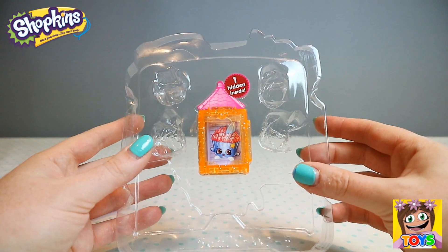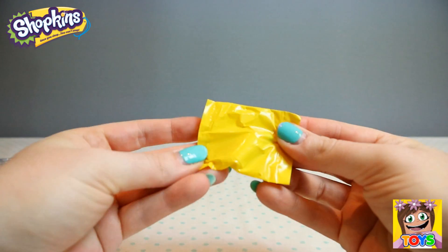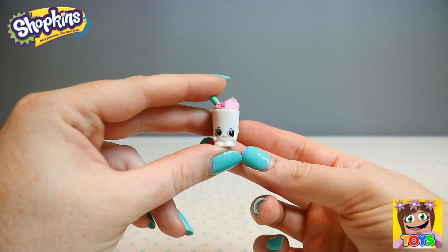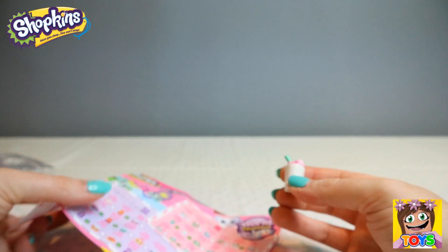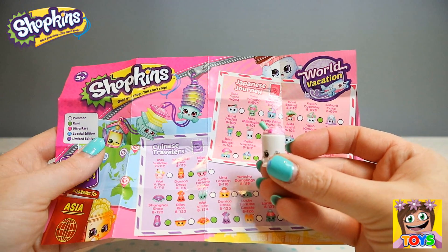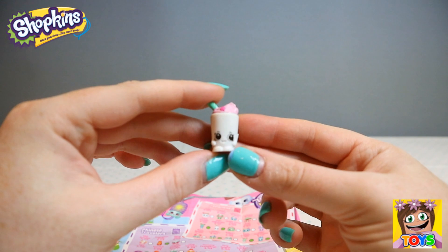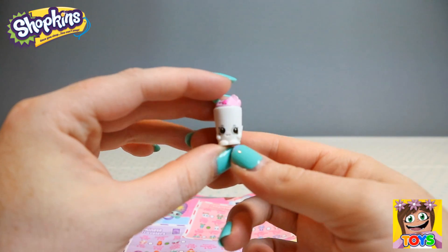And then we have our hidden Shopkin inside — let's see who we get. This looks like a milkshake, so cute, with pink and a green straw. This is Milky Milkshake from our Japanese Journey and she is green, so she is rare. We got an ultra rare and a rare in our mystery boxes today — gorgeous little milkshake!